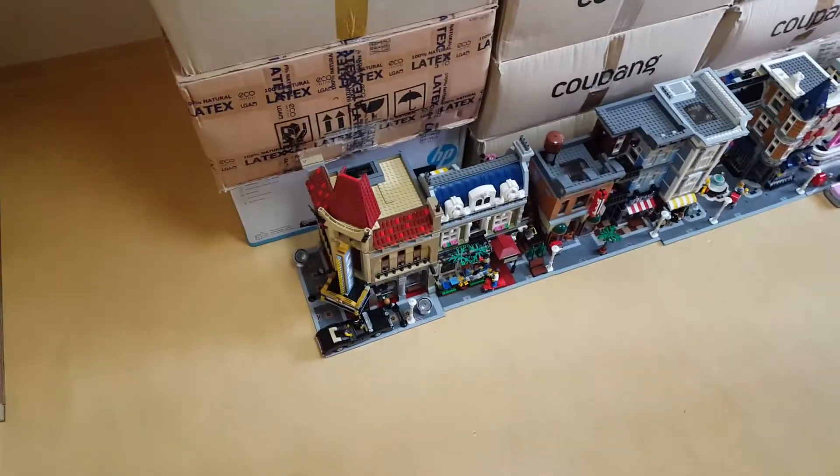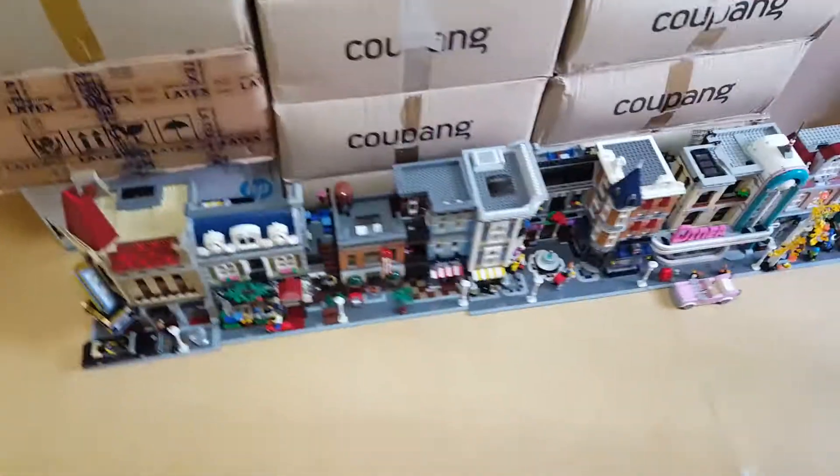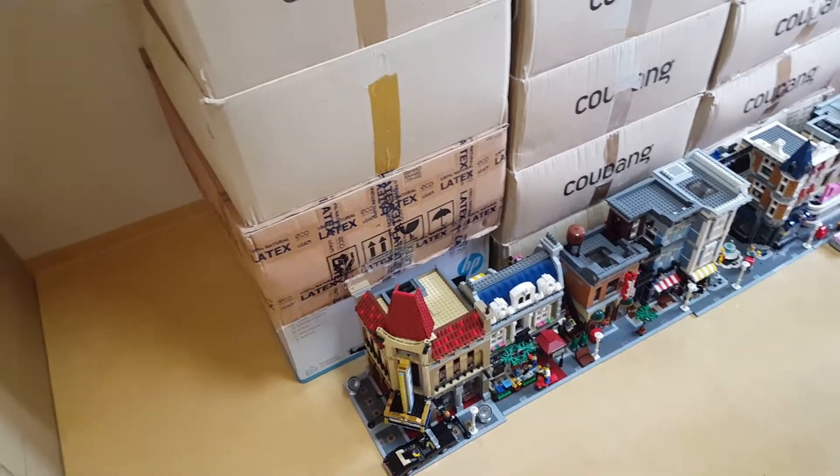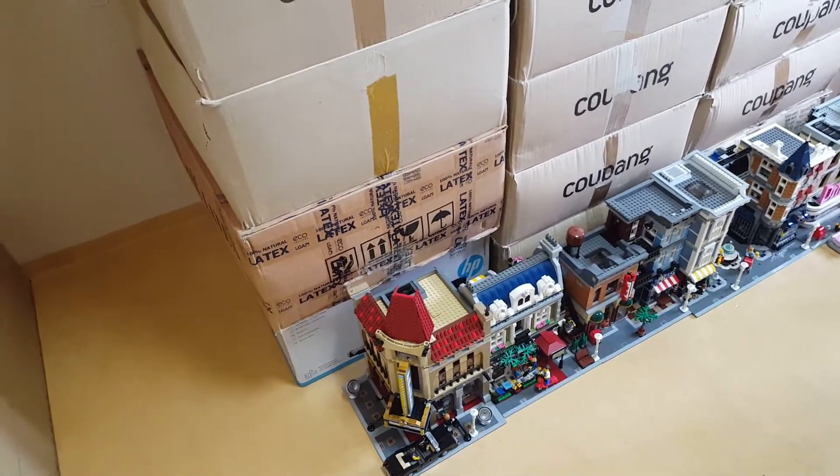Let's have another look at all six modular sets I bought for $420 for the whole six — used sets, but they are in prime condition.